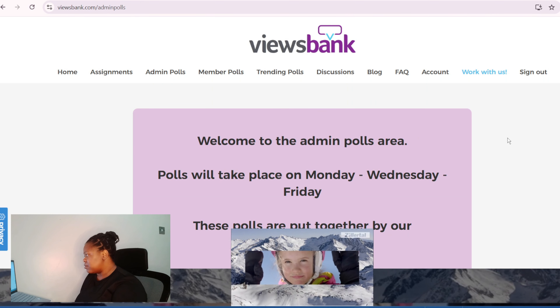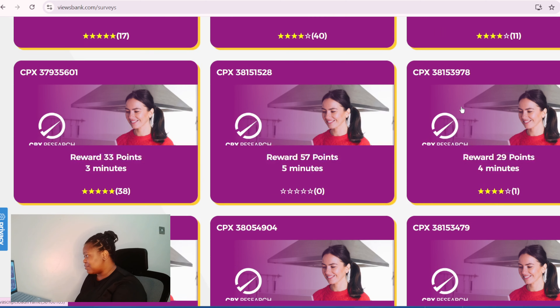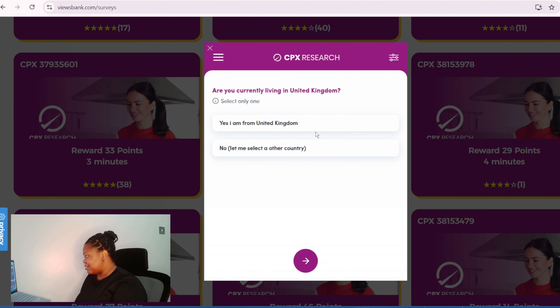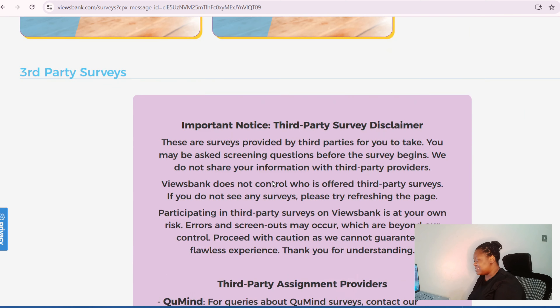You can also complete assignments — you have assignments each day that you're given, so that's party surveys. There are so many surveys right now; this is my first time I've seen this many surveys. This is a lot of surveys.